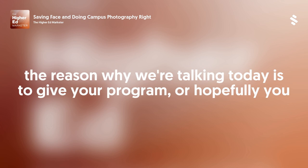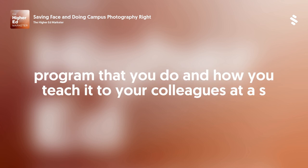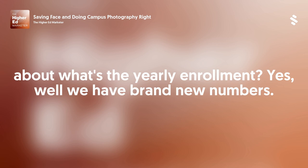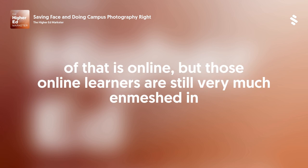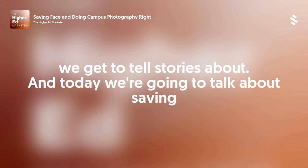The reason we're talking today is so you can share some of the secret sauce of how you manage the wonderful image and video program that you do and how you teach it to your colleagues at ASU. To give everyone a perspective, ASU is a very large university. What's the yearly enrollment? We have brand new numbers — this is our biggest enrollment yet. We have 140,000 students altogether. Part of that is online, but those online learners are still very much enmeshed in our culture. It's a lot of people we get to tell stories about.